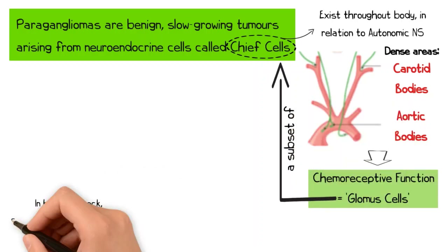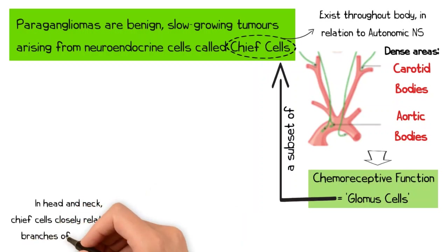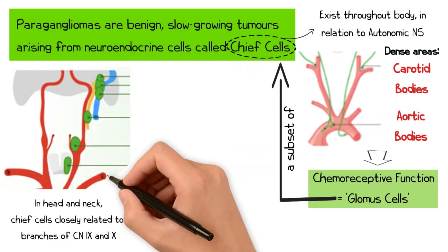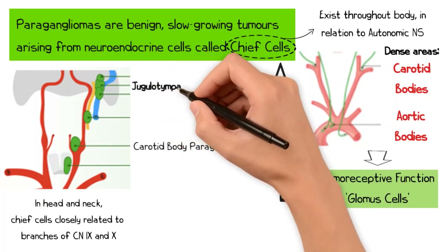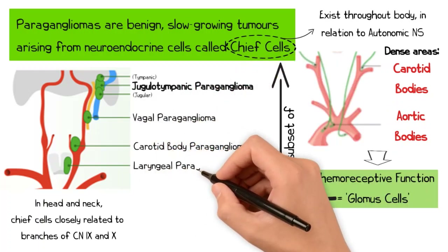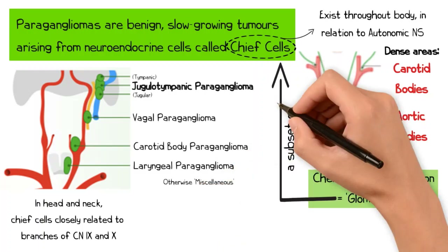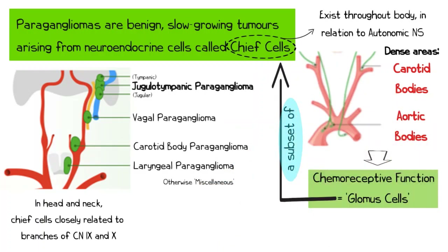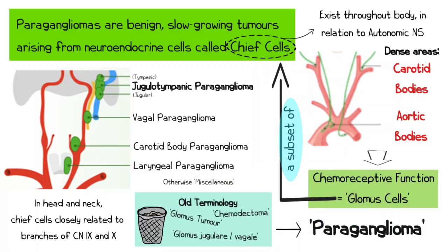Within the head and neck, chief cells are closely related to branches of the glossopharyngeal and vagal nerves. Tumours of these paraganglia are therefore classified as either carotid body paraganglioma, jugulotympanic paraganglioma, vagal paraganglioma, laryngeal paraganglioma, or miscellaneous paraganglioma. As not all chief cells serve a chemoreceptive function, the term paraganglioma correctly replaces older terms such as glomus tumour to describe such lesions.